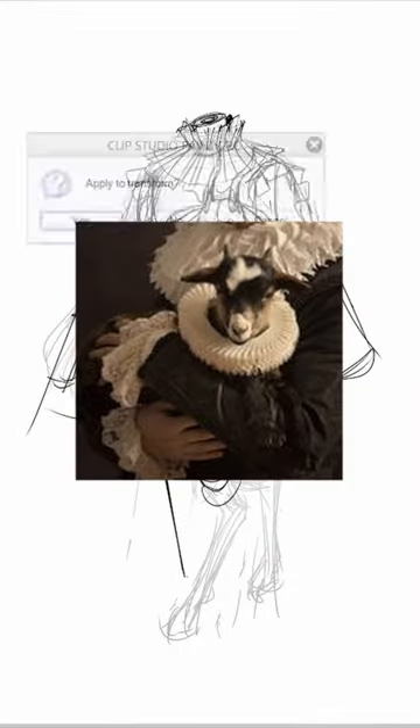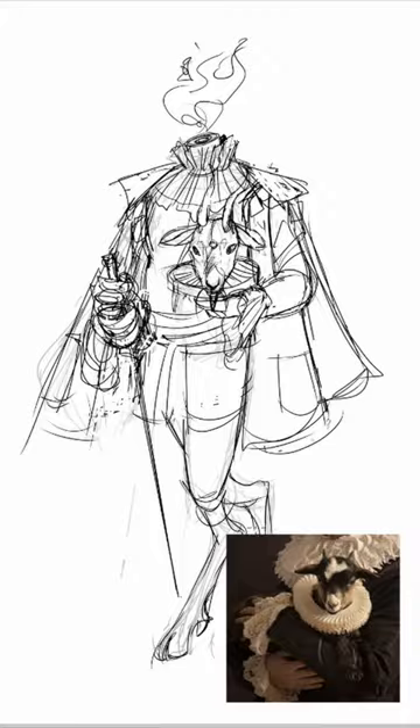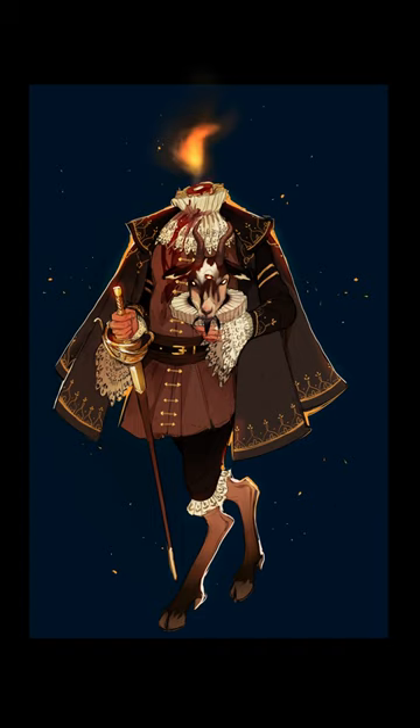Next up, I gravitated towards this fancy renaissance man holding a goat because it kind of looked like a headless body holding its goat head. So I turned him into a goat demon man who got his melon decapitated and has a bit of a chip on his shoulder about it.